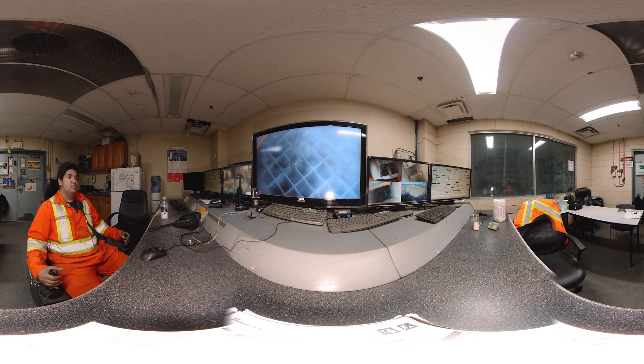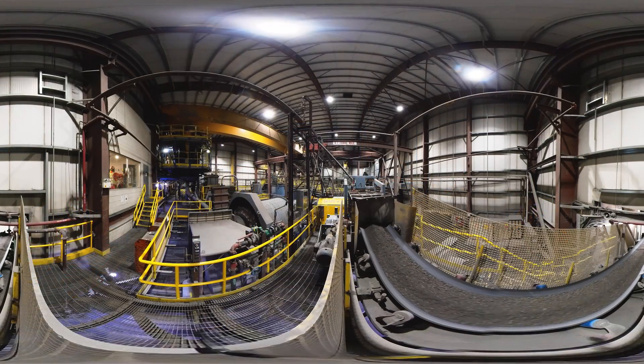An operator will monitor the wear of the jaw crusher and cone cores, check conveyor pull cords at the beginning of each shift, and make adjustments if necessary. Part of the operator's job is to monitor conveyor tracking, condition of the roller idlers, belts, bearings, temperatures, vibrations, noises, smells, and so forth.